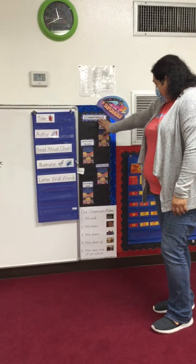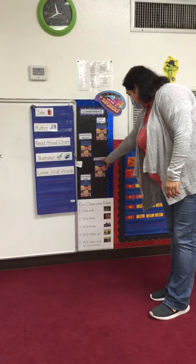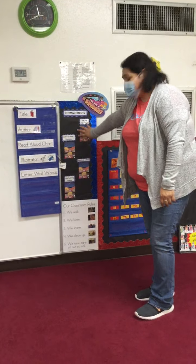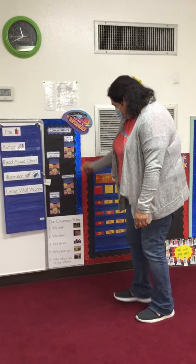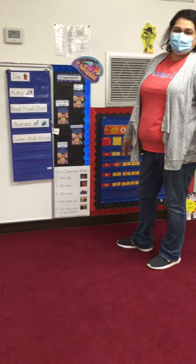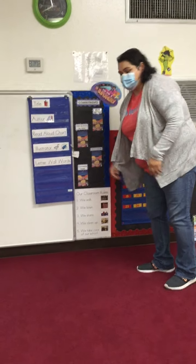Right here, we have our commitments. So if we are using our kind words, listening to others' big voice, using your big voice, or using helping hands, we will get recognized right here. We also have our classroom rules — those are rules just the same like you have at home, but these ones are for here in the classroom. So when we're here in the classroom, we're going to have to follow these rules, which are awesome.